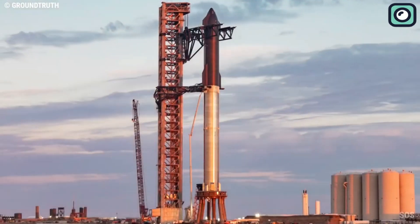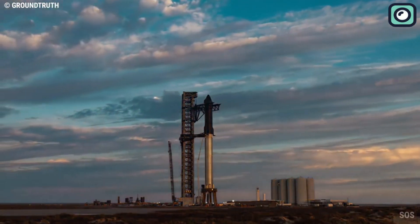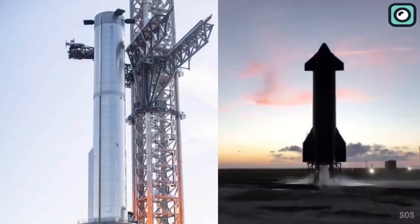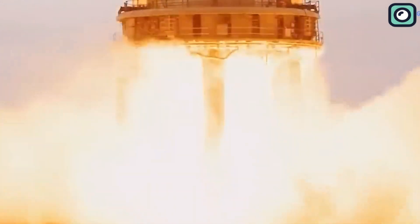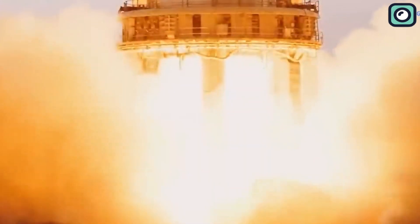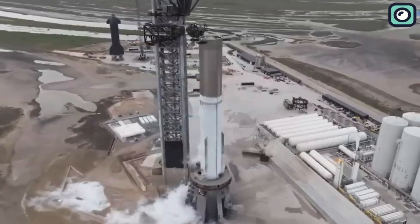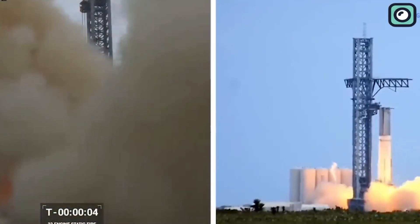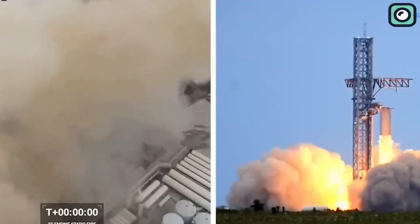We recently received the status of all 33 engines on Booster 7 for the first time following the record-breaking engine test — the most potent static burn in rocketry history. The recent static fire test at SpaceX has sent the internet into a frenzy. If you're confused as to what a static fire test is, it is a type of test conducted on a rocket engine or a spacecraft's thrusters before a launch to ensure that they are functioning correctly.